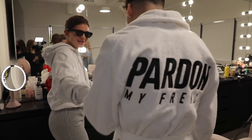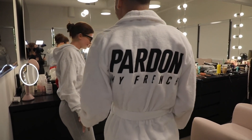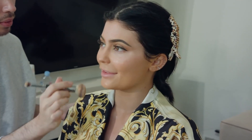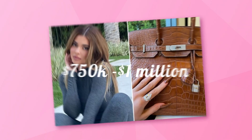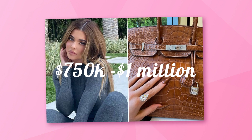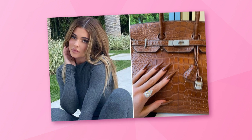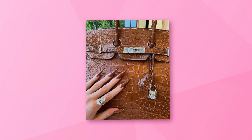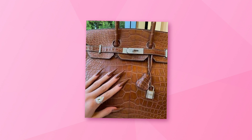She might not be married, but she doesn't hold back on putting a pretty expensive diamond ring on her finger. Kylie doesn't need a man to do it for her — we're talking about this huge pear-shaped diamond that cost her between $750,000 and $1 million. She posted it while showing off her new set of nails and her expensive matching Birkin. We don't know what's more expensive, the ring or her bag.